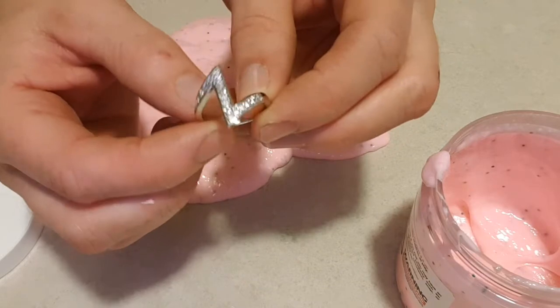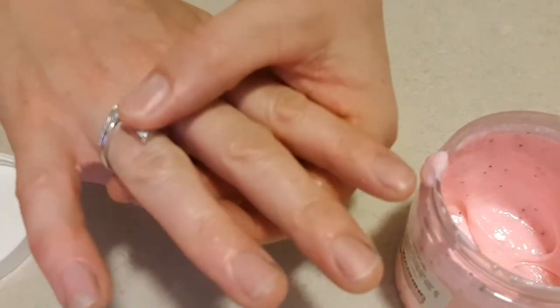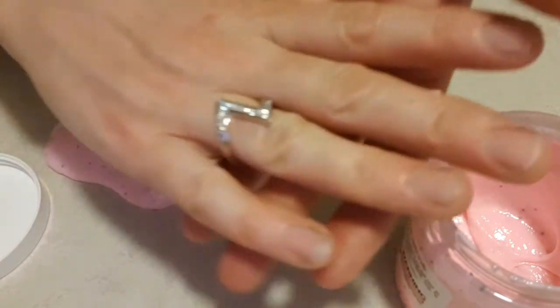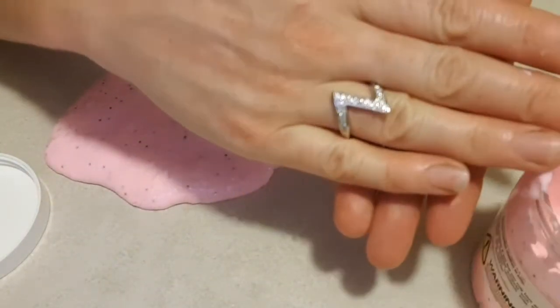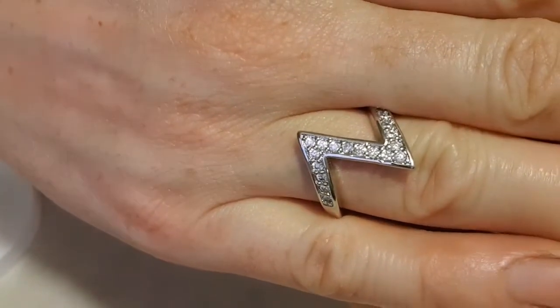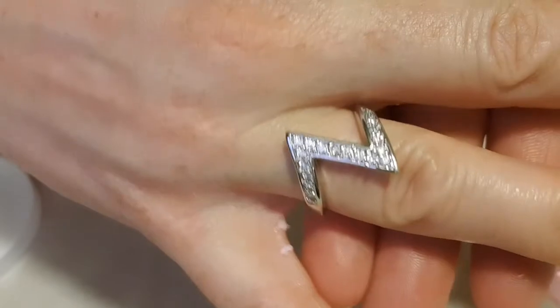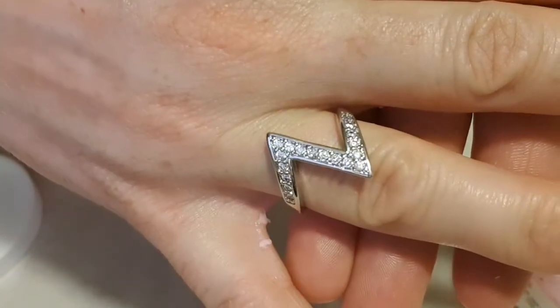It's not stamped with anything, so I'm gonna say that's probably maybe a $20 ring or something. I'll still email them and get them to tell me how much it's worth, and I'll come back and let you know. There we go, yeah it's quite pretty. Very different - I haven't seen anything like this before. So I'll let you know how much it's worth.